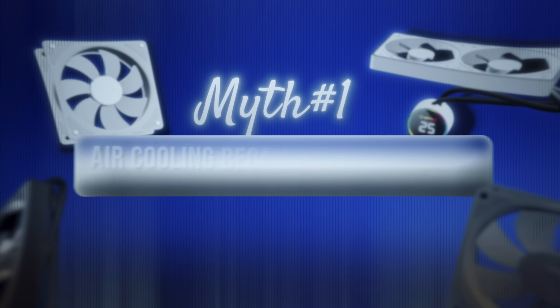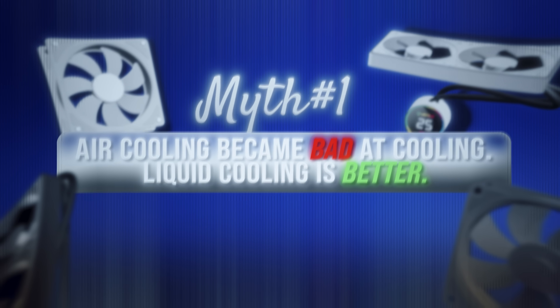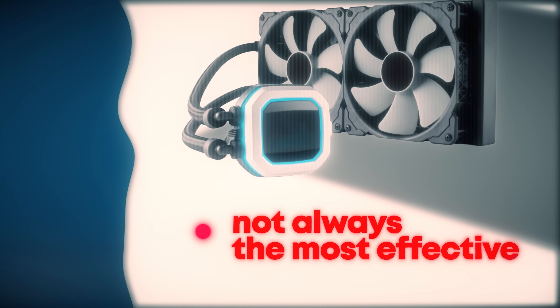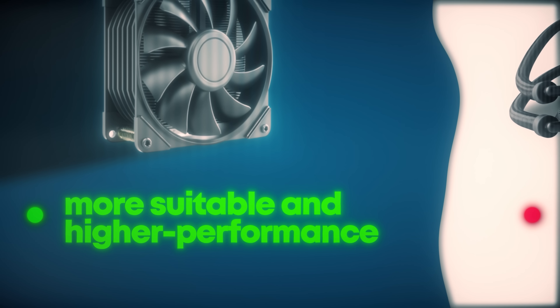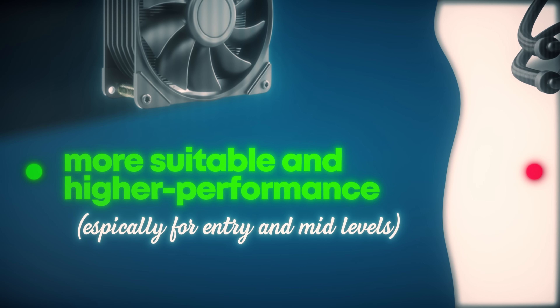Myth 1: Air cooling became outdated and is bad at cooling — liquid cooling is better. Answer: certainly wrong. This is probably one of the most widespread myths about PC components. Liquid coolers aren't always the most effective cooling type. Air cooling is a more suitable and higher performance solution, especially for entry-level and mid-level coolers.